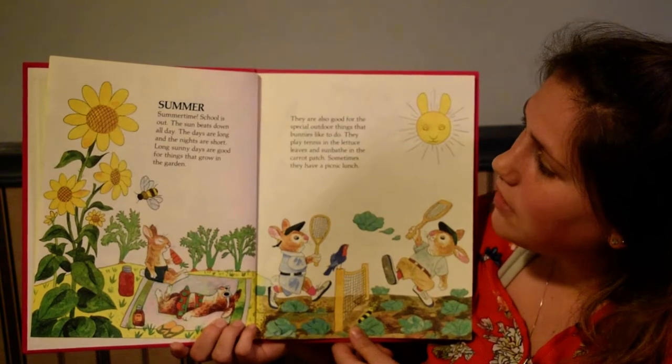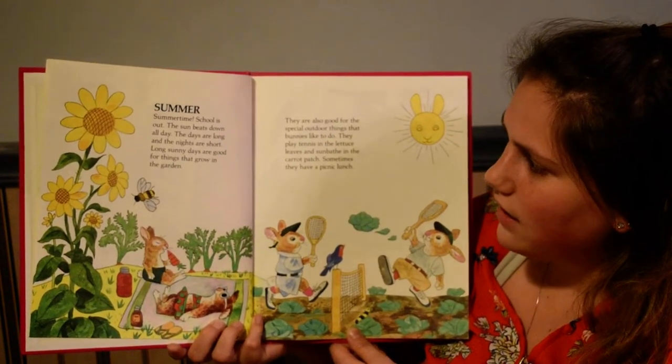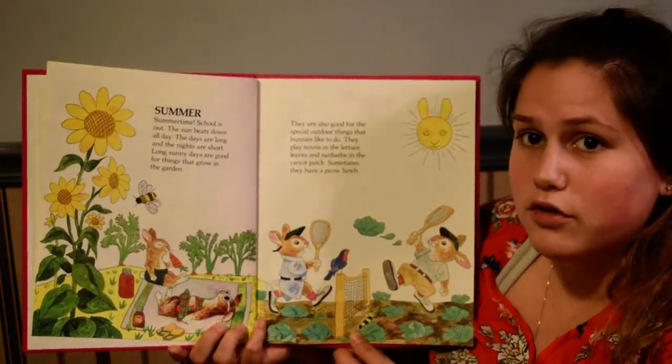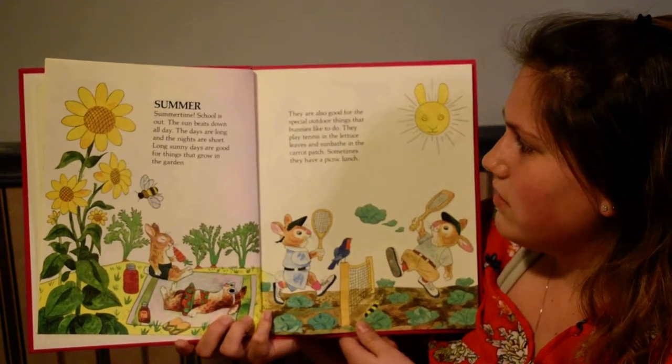Summer. Summertime. School is out. The sun beats down all day. The days are long and the nights are short. Long sunny days are good for things that grow in the garden. They are also good for the special outdoor things that bunnies like to do.